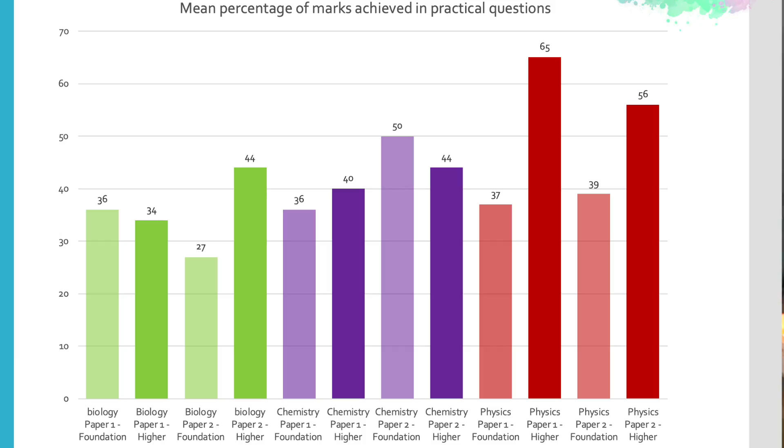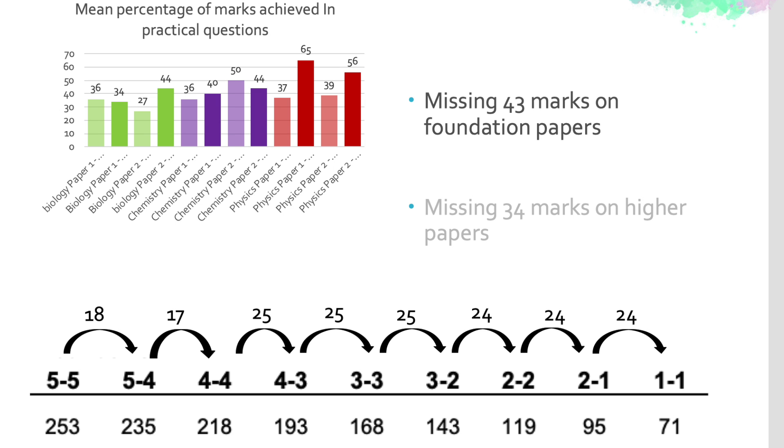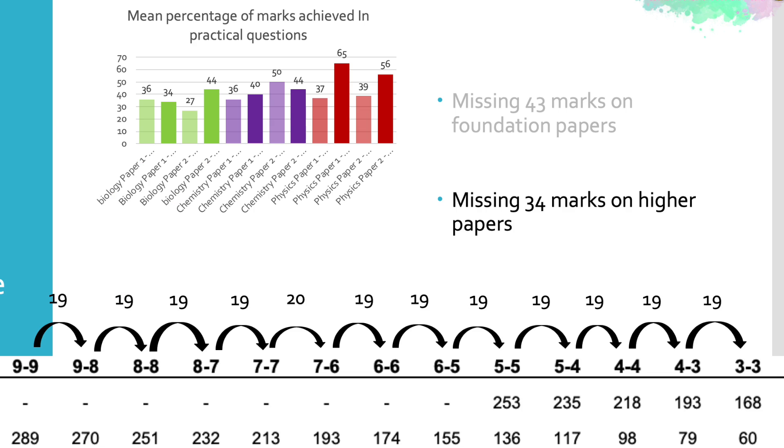I spent a really long time reading these reports, looking at the graphs, looking at the data, and the average student lost about 40 marks on practical questions. Now when you consider there's only 19 or 20 marks between each grade, losing 40 or 45 marks on just the practical questions alone is an astonishing amount. That could be the difference between passing and not passing.